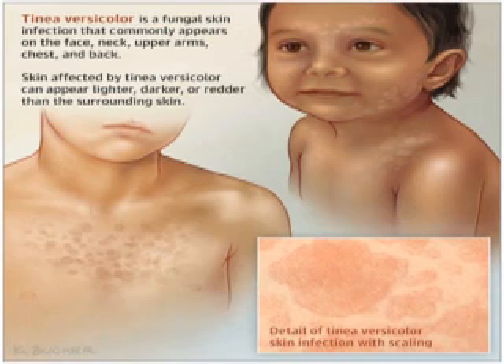For referral criteria, intractable cases should be referred to a dermatologist.